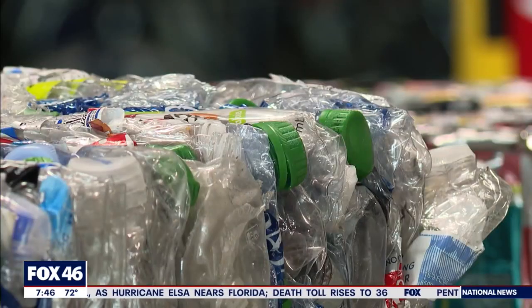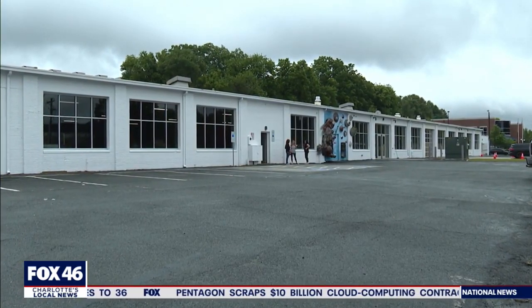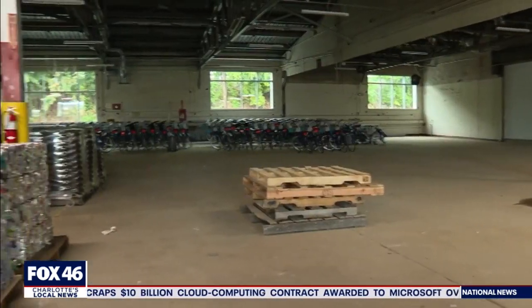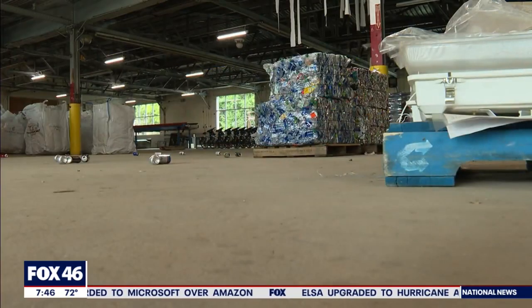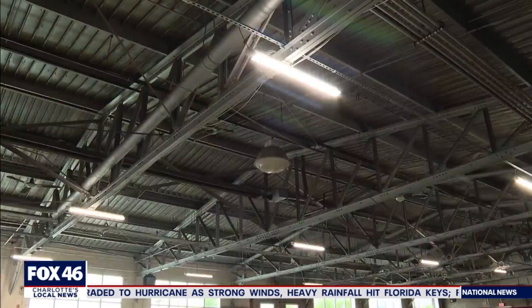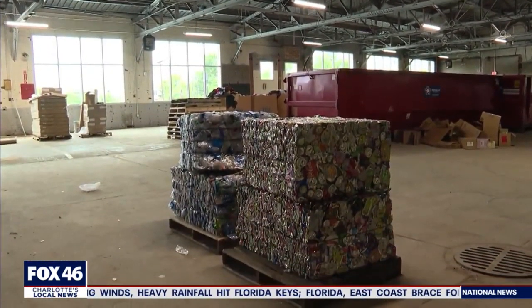Months of planning went into this. Volunteers helped sort the plastic bottles from aluminum cans at the track. Both were brought here to the new Envision Charlotte Innovation Barn, where the recyclables are crushed and formed into bales. It takes about 6,000 cans to make one bale, which weighs about 250 pounds. The bales are then purchased by a processing company, so it literally goes back in, gets shredded up, and remade into new cans and bottles.